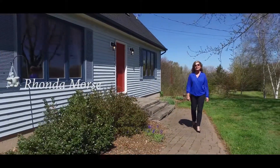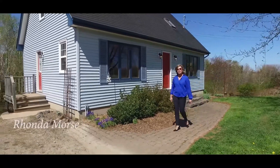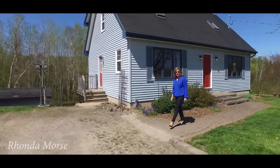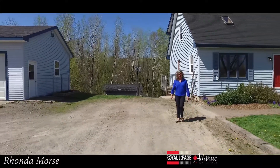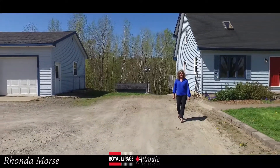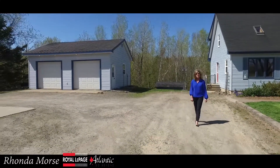Welcome to 231 Bessie North Road. This lovely Cape Cod is situated on four manicured acres, offering privacy yet it's minutes to Wolfville and Highway 101. The double car garage is wired, perfect for the handyman or the possibility of a home-based business.